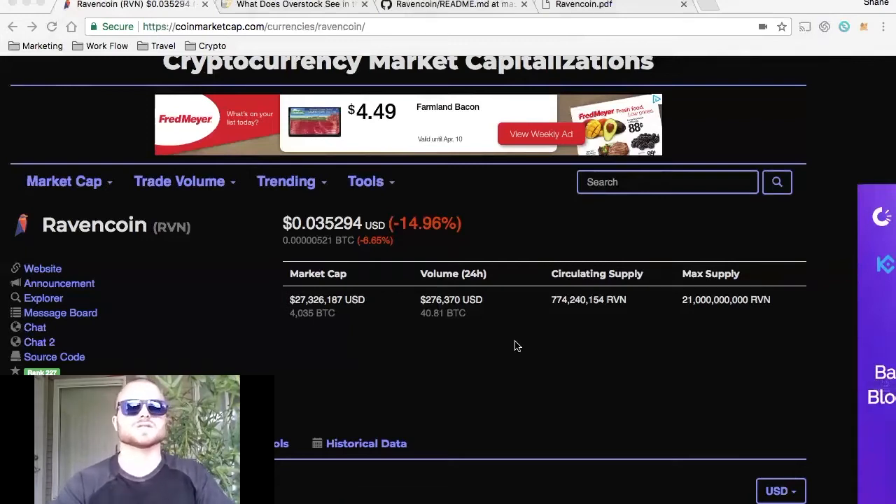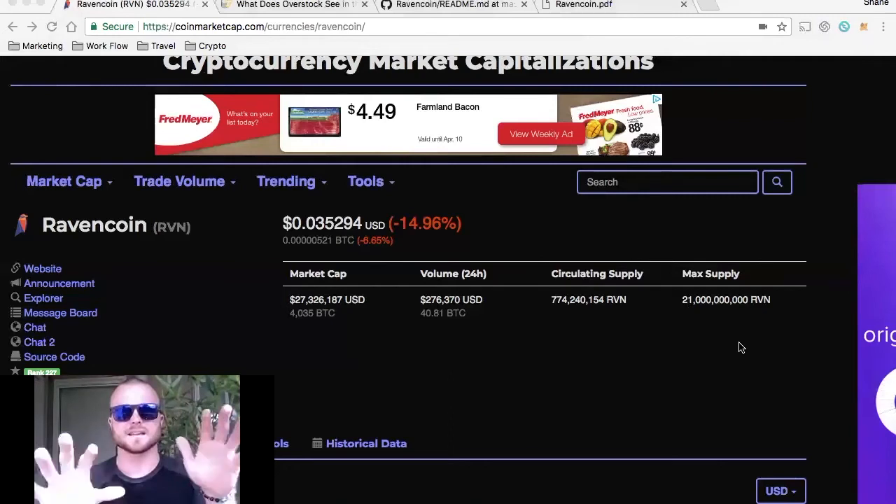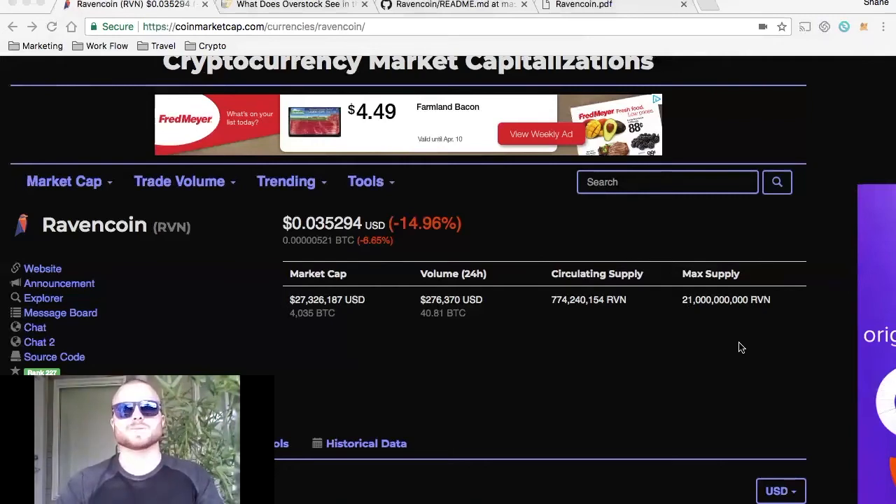That was a big concern of mine, being that that is nothing in comparison to the total supply. When there is a big supply and the tokens get distributed, the value of the token goes down.